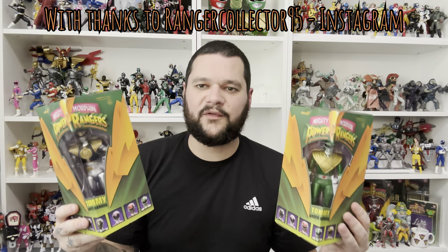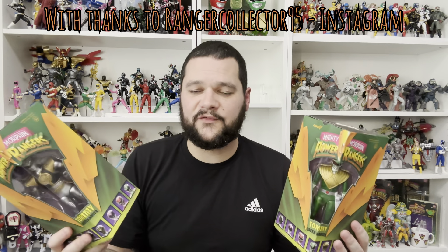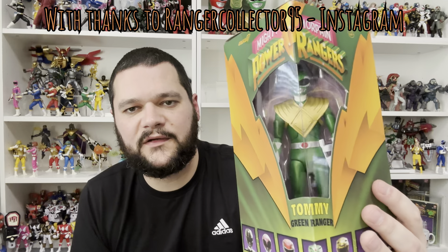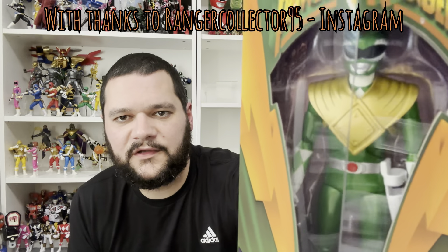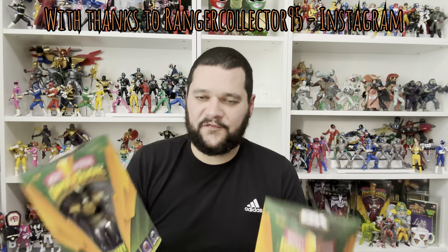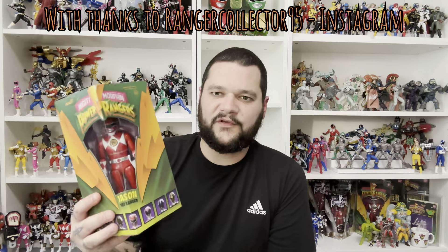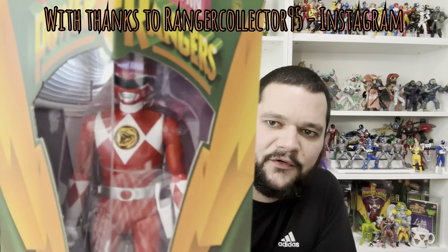Next are the deluxe metallic figures from Super 7. They use the same body mold as the ultimate figures but come in exclusive packaging — they are a Hasbro Pulse exclusive in the US. I asked around on Instagram and rangercollector95 was happy to help me get these. I got the White one and the Red one, with the other four on the way. They've got the white belt, old school blasters from the 90s, and a nice grey weapon — definitely nostalgic. The Red one also comes with his sword and a little gun, with coins in the middle just like in the 90s.